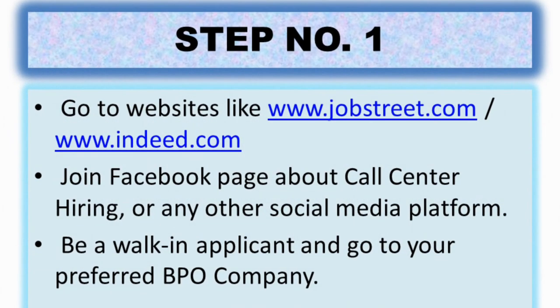Step number one: what I did was go to websites like JobStreet.com and Indeed.com. I searched for call centers that are hiring and sent my resume there. Other ways you can do this: you can join Facebook groups — just search 'call center jobs' or 'call center job hiring' and you'll find lots of groups posting the latest vacancies. You can also be a walk-in applicant at your preferred BPO company.